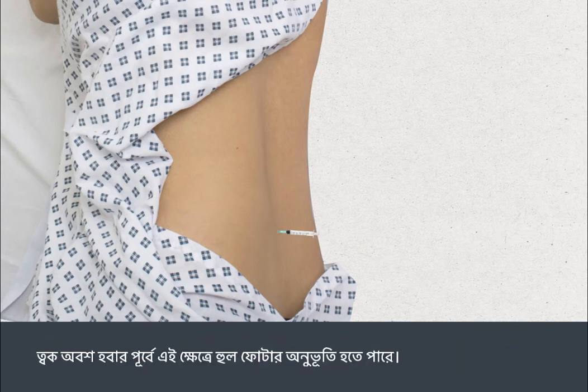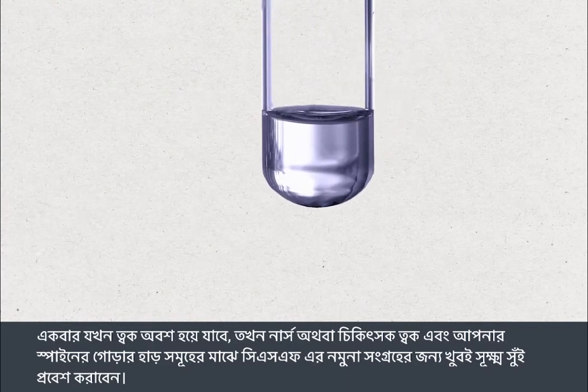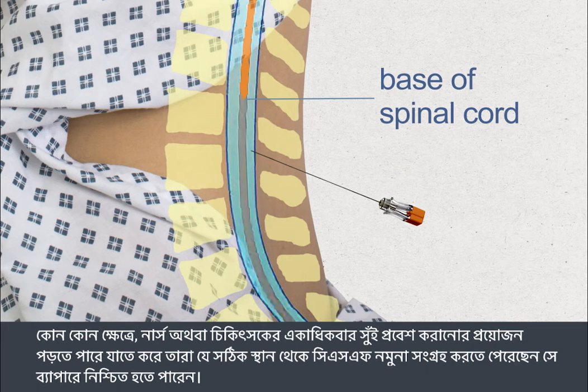This may sting a little before the skin goes numb. Once the skin has gone numb, the nurse or doctor will pass a very fine needle through the skin and between the bones at the base of your spine to collect a small sample of CSF. The needle is inserted well below the end of the spinal cord to ensure the procedure is done safely. In some cases, the needle may need to be inserted more than once to ensure they collect the CSF sample from exactly the right spot.